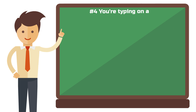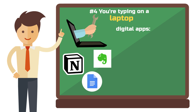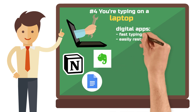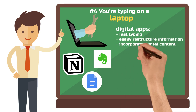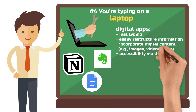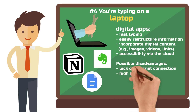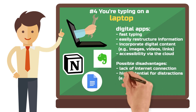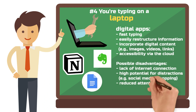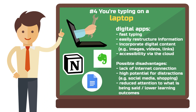Mistake four: you're typing on a laptop. Digital note-taking apps are the superstars of app stores around the world. Programs like Notion, Evernote, or Google Docs offer endless possibilities — you can type quickly, easily restructure information, and incorporate digital content like links, images, and videos. Another plus is accessibility via the cloud; your notes are available everywhere as long as you have an internet connection. But beware: the risk of distraction is high — social media, emails, online shopping, all just one click away. Also, typing on a keyboard can lead to thinking less about what you're actually writing, which can stand in the way of deep processing of the learning material.